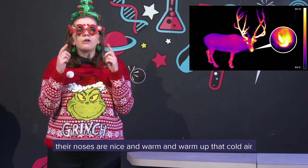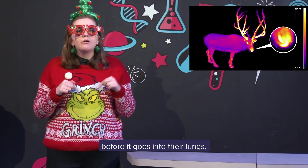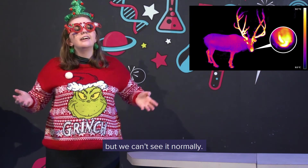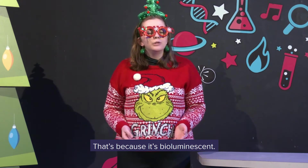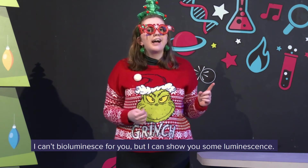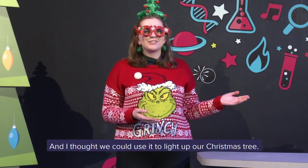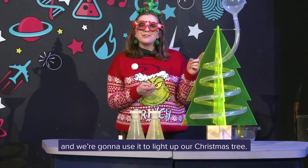That's because it's warm. When reindeer are out in the snow and they're breathing in air, their noses are nice and warm and warm up that cold air before it goes into their lungs. We can see this through a thermal imaging camera, but we can't see it normally. Rudolph's nose, however, we can see it without a camera — that's because it's bioluminescent, meaning it creates light without creating any heat. I can't demonstrate bioluminescence for you, but I can show you some luminescence, and I thought we could use it to light up our Christmas tree. So this is chemiluminescent and we're going to use it to light up our Christmas tree.